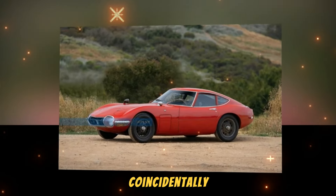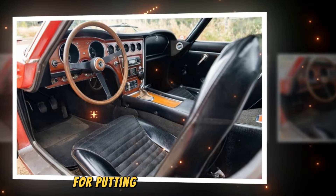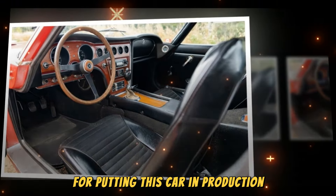Coincidentally, engineers at Yamaha were developing a front-engined, rear-wheel-drive sports car based on a steel backbone chassis. After Nissan refused the project — focusing instead on an in-house design that would lead to the original 240Z — Yamaha turned to Toyota, which proved to be the ideal partner for putting this car into production.